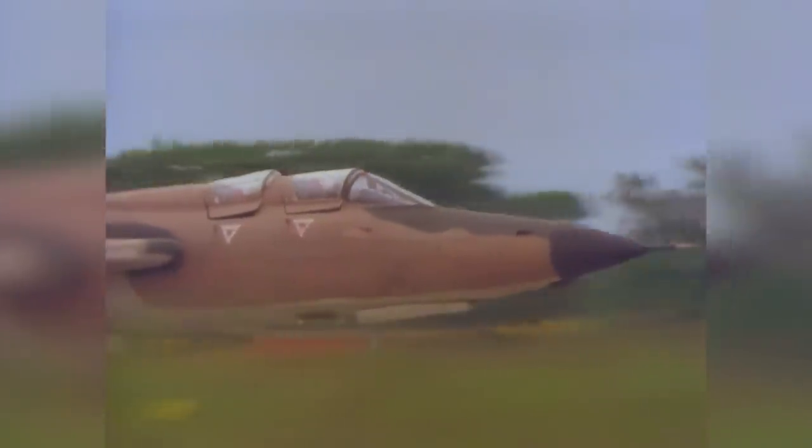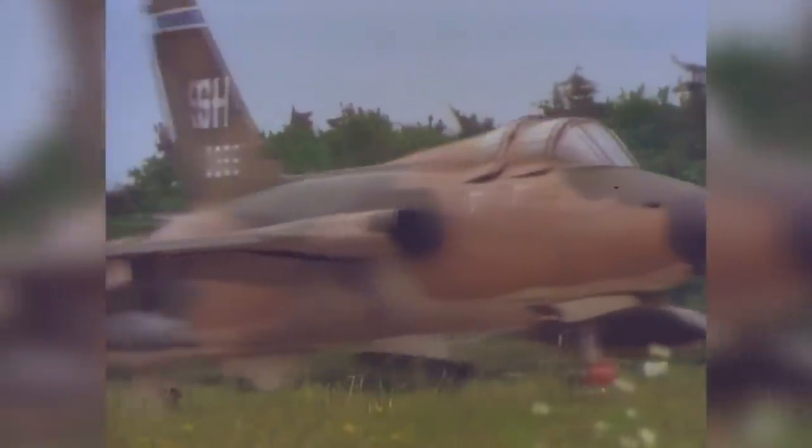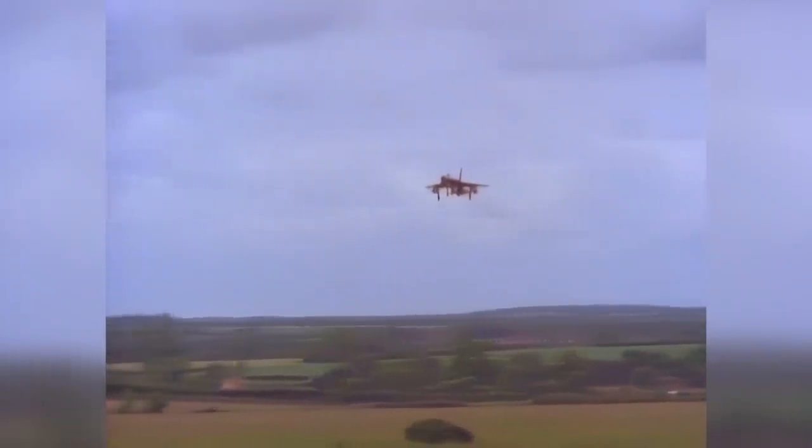The F-105 was built expressly for long-range strike missions. It could carry nuclear bombs at high speeds to distant targets. In Vietnam, the F-105 was the best plane TAC had on hand for air combat.